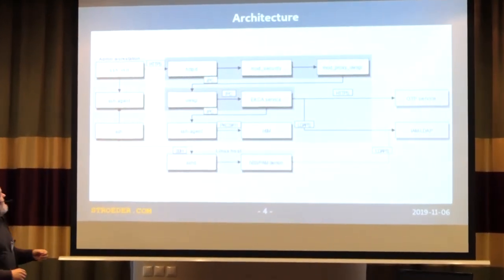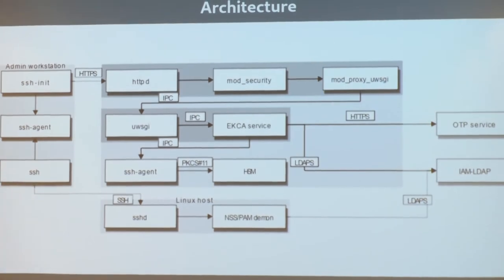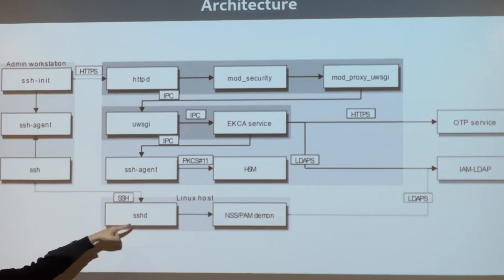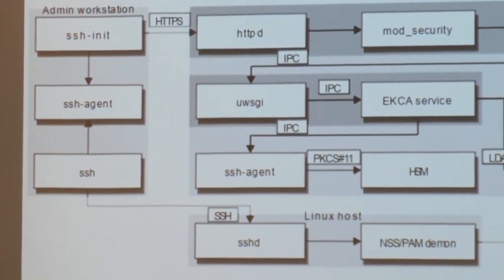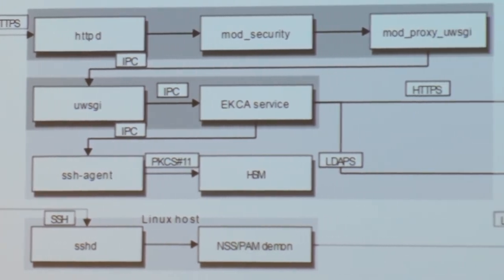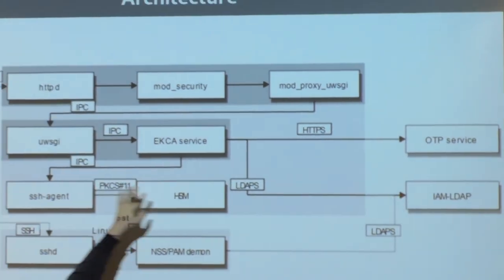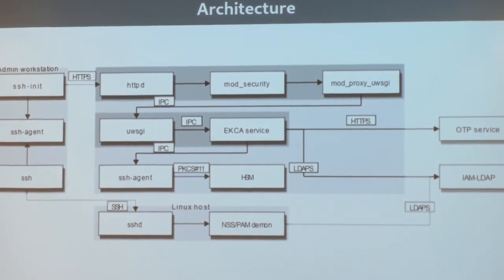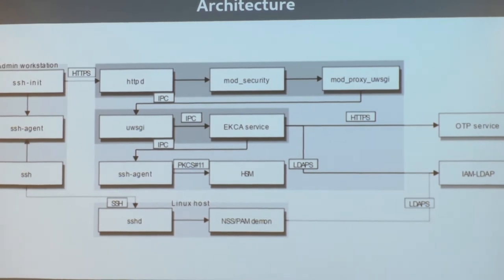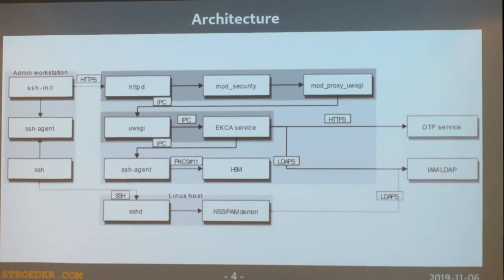Here's how the setup looks: on the admin workstation, the usual SSH agent is used by the SSH client to authenticate with an authorized key. But before that, the user calls this SSH init script — a very simple command line tool. The SSH init script asks for username, password, and OTP, then sends a web request. The CA component signs the request within the hardware security module, and the result is returned to the SSH init script, which loads the private key and the temporary OpenSSH user certificate into the SSH agent, and it can be used as usual.